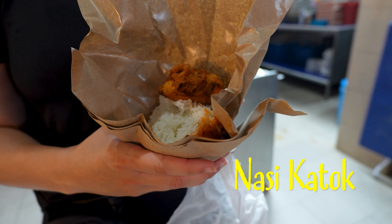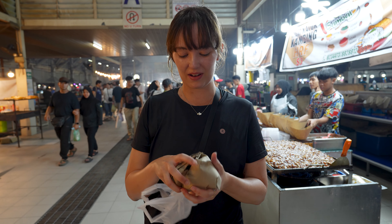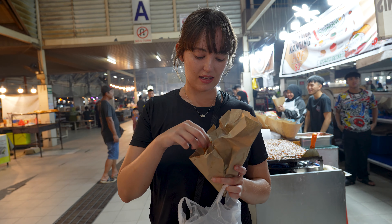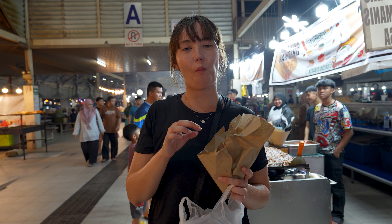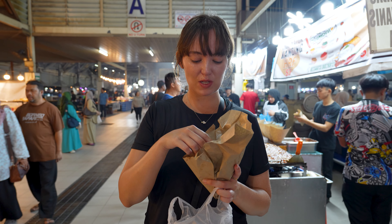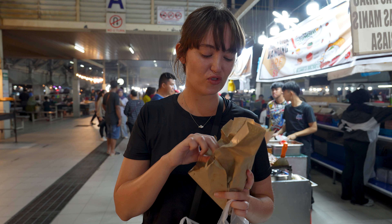We're starting off with a nasi katak. This comes bundled up so it's like a real on-the-go portion. You get some chicken, rice, and a tiny bit of sambal. The chicken skin is just so crispy, the rice is perfectly cooked, and then you've got a little bit of sambal just for the chili taste. So nice.